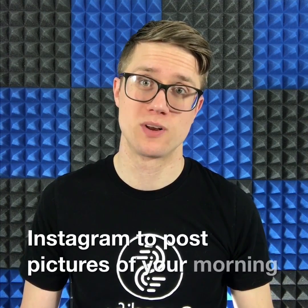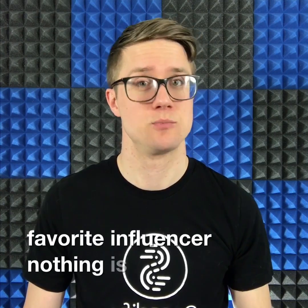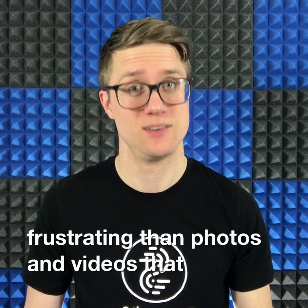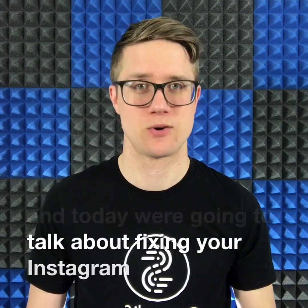Whether you use Instagram to post pictures of your morning latte, or to watch stories from your favorite influencer, nothing is more frustrating than photos and videos that don't load. I'm Scott from Speedify, and today we're going to talk about fixing your Instagram issues.